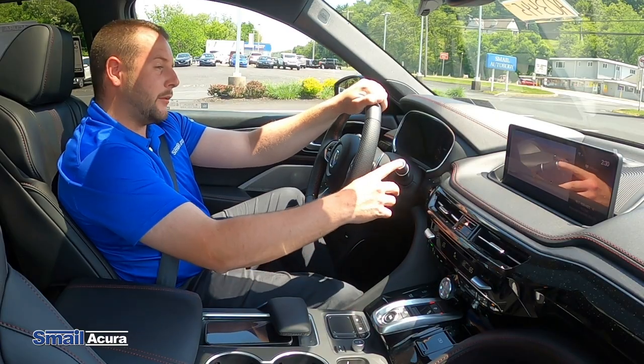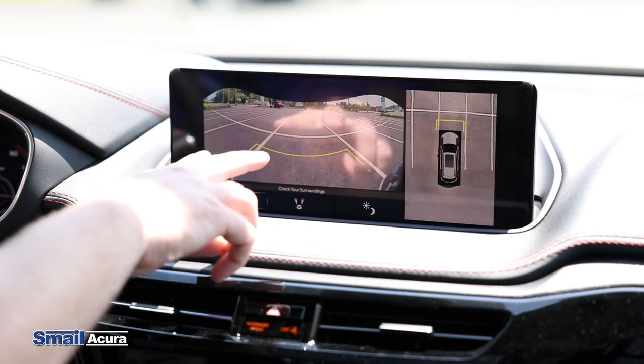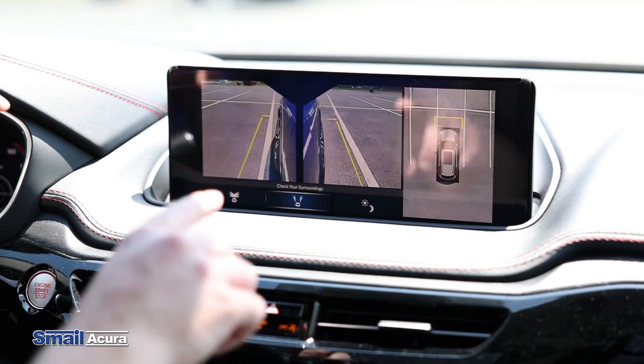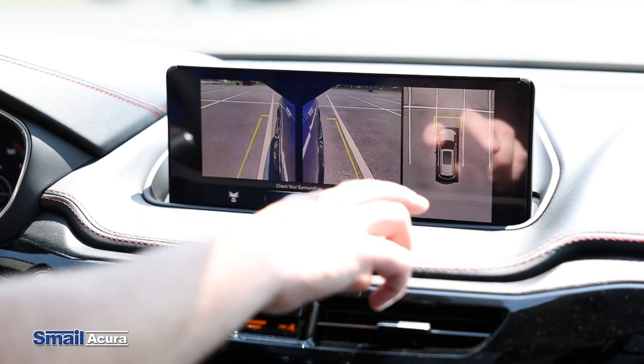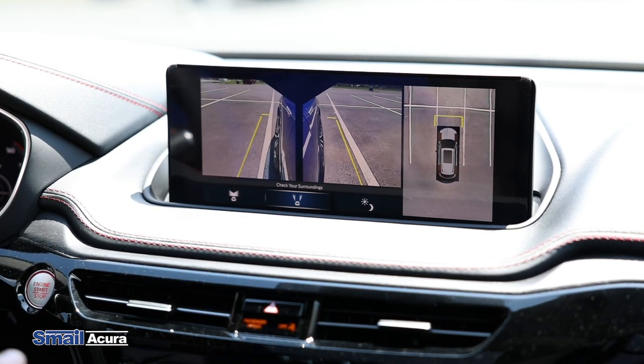And lastly, the 360 camera — which is really nice — has multiple different views. This view right here is right in front of me. Then you can switch to this one, which is both of your side mirrors. And if you go over to this side camera, it's a bird's-eye view of where you are in your parking spot.